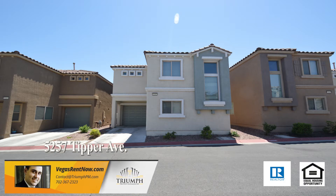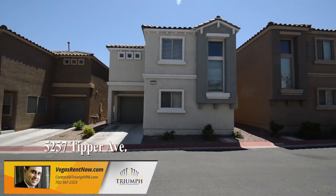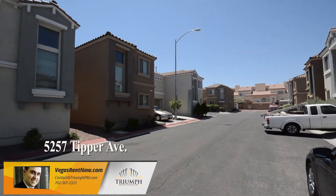This home is in the southeast with shopping, schools, parks, casinos, and easy highway access nearby.